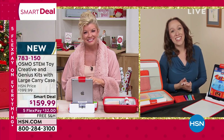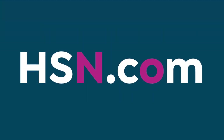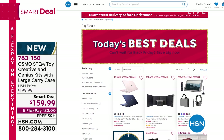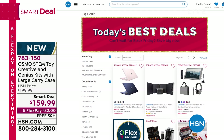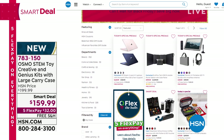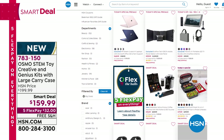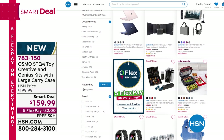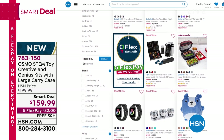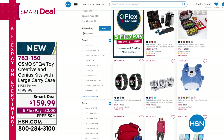HSN.com is the time to start shopping for today's best deals. You can sneak peek our Black Friday weekend and all of today's special deals. There's a pre-sale on the two-pack of laptops you can find there. Whatever you're shopping for, we have it for you on HSN.com — and keep in mind five flex payments on everything until tomorrow at 9 p.m. Eastern time.